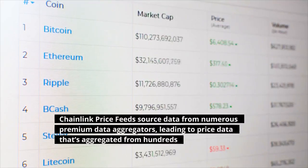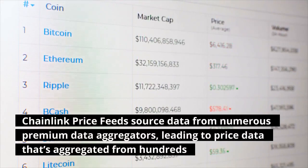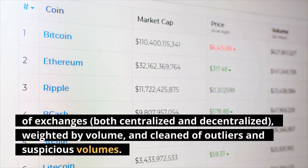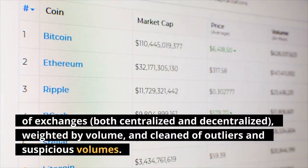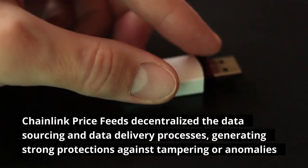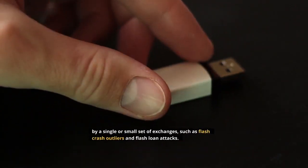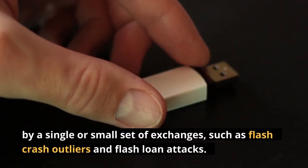Chainlink price feeds source data from numerous premium data aggregators, leading to price data that's aggregated from hundreds of exchanges, both centralized and decentralized, weighted by volume, and cleaned of outliers and suspicious volumes. Chainlink price feeds decentralize the data sourcing and data delivery processes, generating strong protections against tampering or anomalies by a single or small set of exchanges, such as flash crash outliers and flash loan attacks.